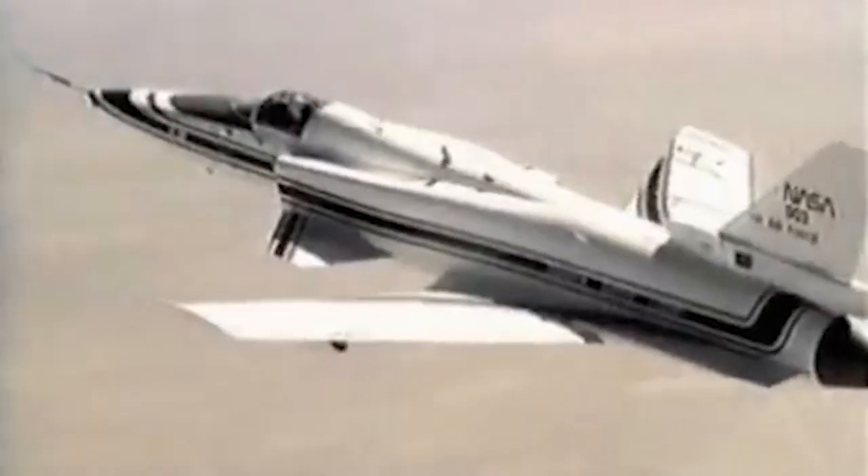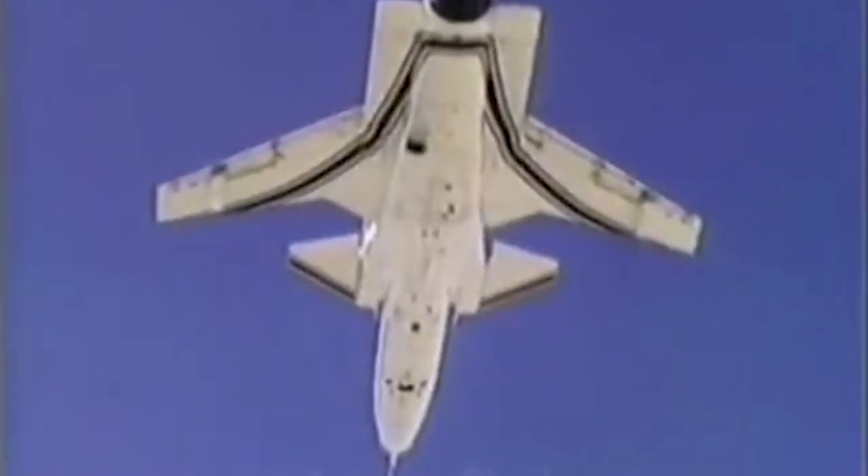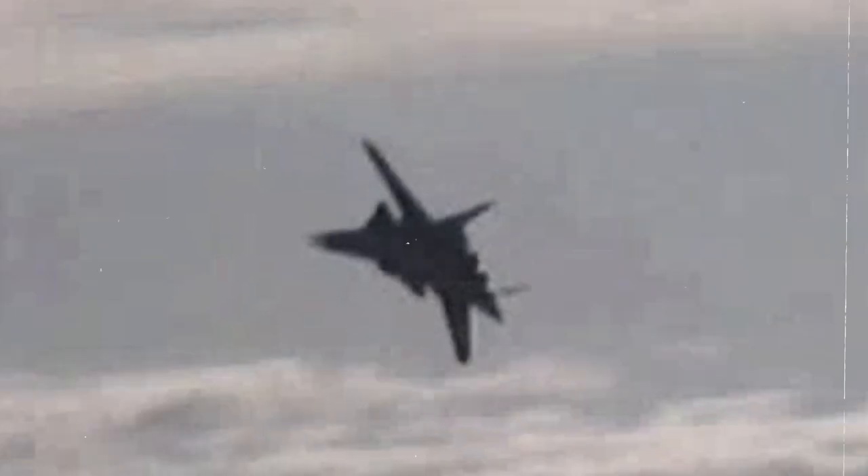An incredibly complex system was needed to continually calibrate the controls to keep the X-29 in the air. Still, the promise of the potential new technologies was so enticing that even the Russians couldn't help themselves from trying to replicate them.